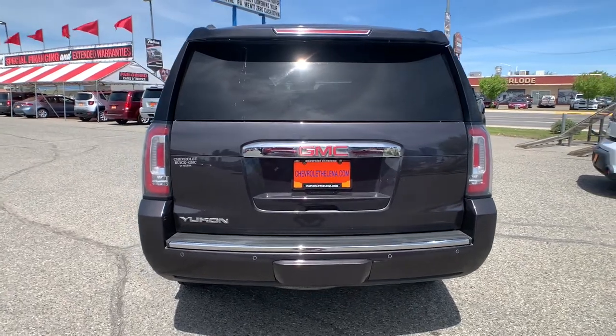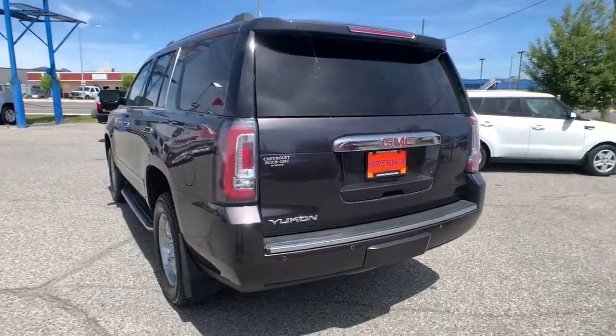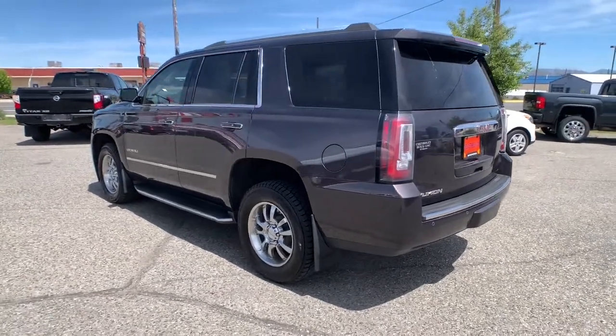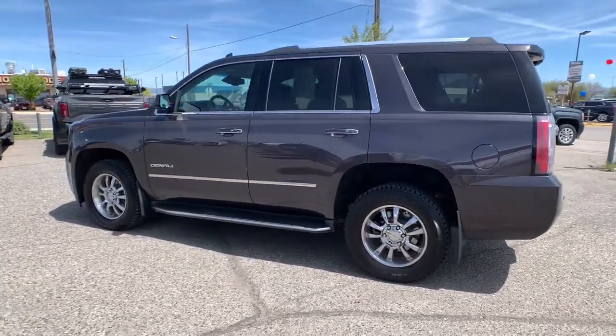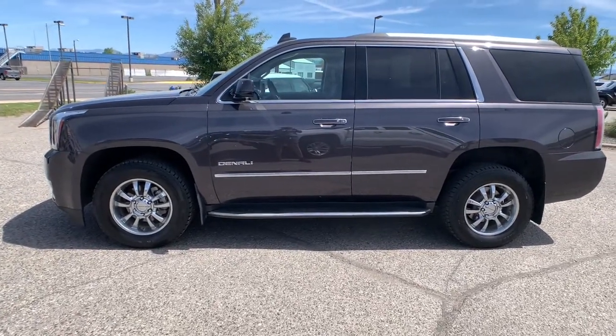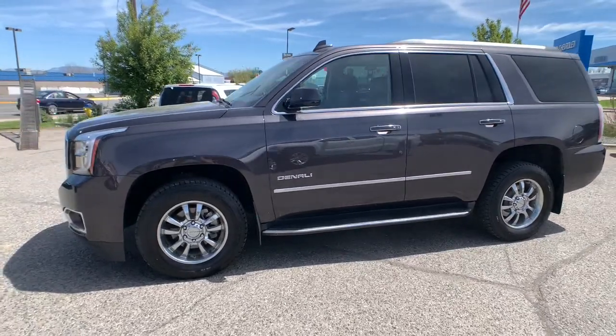These are just some of the great options this vehicle comes with: hands-free liftgate, heated driver's seat, keyless entry, third-row seat, fog lamps, heated mirrors, iPod and MP3 input, lane-keeping assist, cooled driver's seat, power liftgate.